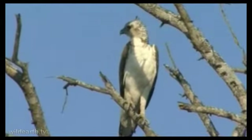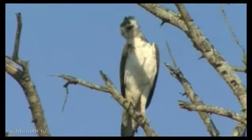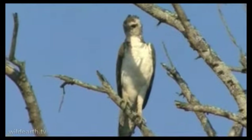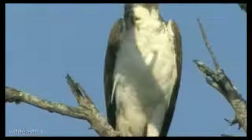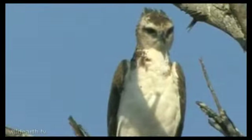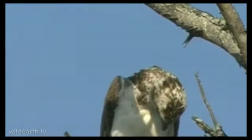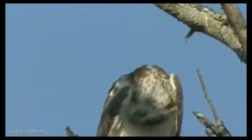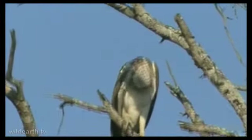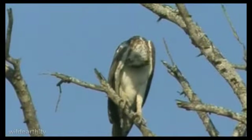We saw this eagle twice yesterday — first up near Zoe's Road and then again just after we closed down near Gowrie Dam. It's one of our largest eagles, but this is a juvenile. As it gets older its head is going to go brown, it's going to get this brown head and shoulders with the brown bib, and some wonderful markings — little spots on the chest.